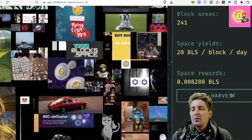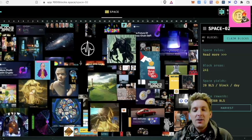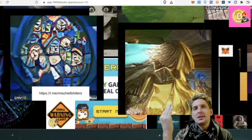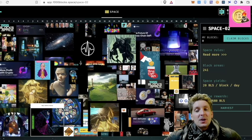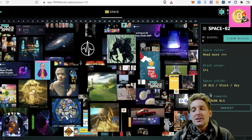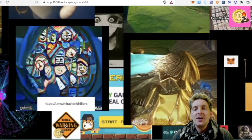So because I've grabbed those now, I will start to get my space rewards in more BLS token. For one day, this will be ticking down the amount of BLS someone's going to have to pay to take this block. The cheapest price to purchase these blocks is after 24 hours of them going up, which means that everyone kind of gets a chance to earn some yield and get some BLS token in reward. I've already earned 0.04 BLS for that.